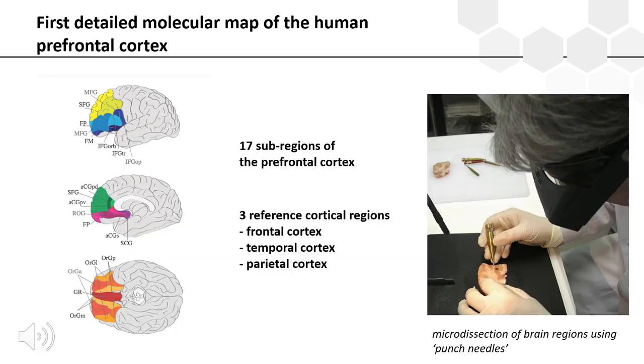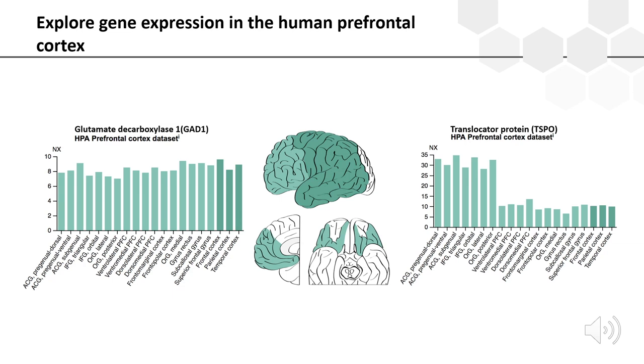We now provide a detailed overview of all protein-coding genes in the human prefrontal cortex. This dataset is based on 165 micro-dissected samples from 3 male and 3 female individuals, including 17 sub-regions of the prefrontal cortex, with frontal, temporal, and parietal cortex samples included as reference. Users can explore gene expression in sub-regions, and while many molecular features are shared — such as the GABA-synthesizing enzyme glutamate decarboxylase 1 (GAD1) — some genes like translocator protein TSPO are differentially expressed between regions.